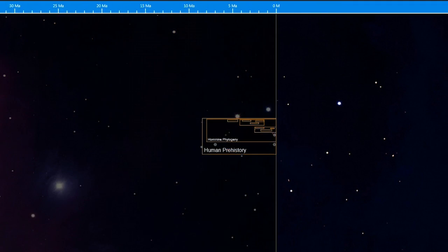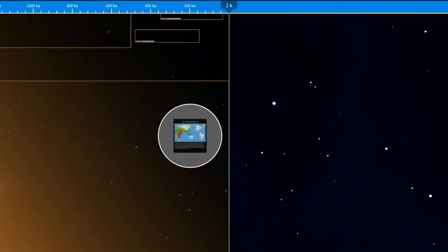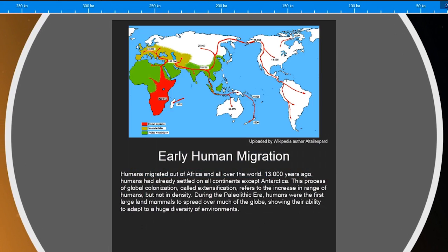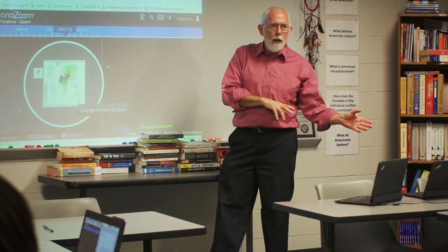Tools like ChronoZoom allow students, teachers, practitioners, and scholars to take huge piles of data and create understandings of what that data might show us from the past. It's a presentational tool — it can be used very quickly by a teacher to present, it can be used by students to develop their own presentations, and it's also a kind of tool that is scalable.